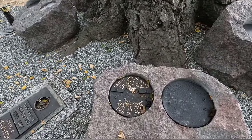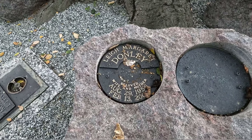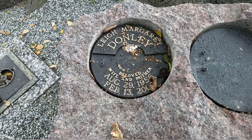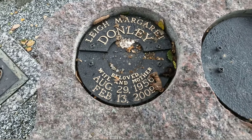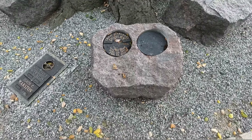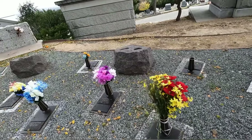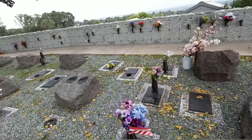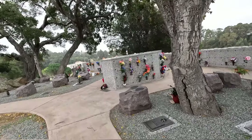Interesting — Margaret Donnelly, beloved wife and mother, August 25th 1956 to February 13th 2009. And it's set in a rock, which is very interesting — I like that rock design. The family has some of these decorated up for the holidays as well.